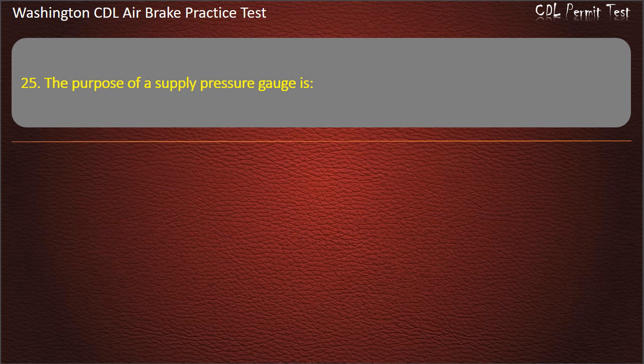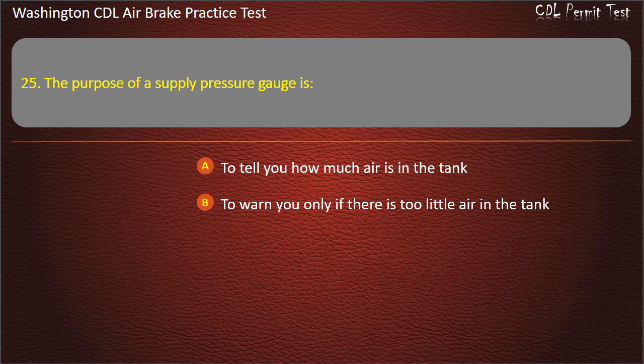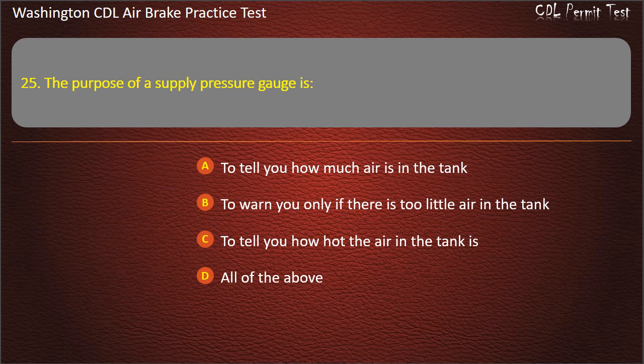Question 25. The purpose of a supply pressure gauge is: to tell you how much air is in the tank; to warn you only if there is too little air in the tank; to tell you how hot the air in the tank is; or all of the above. Answer: To tell you how much air is in the tank.